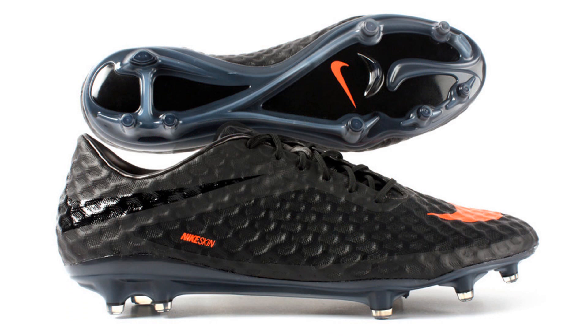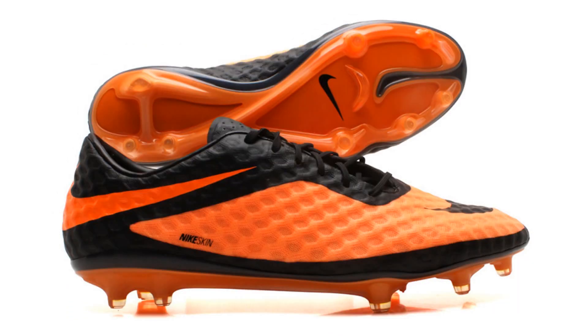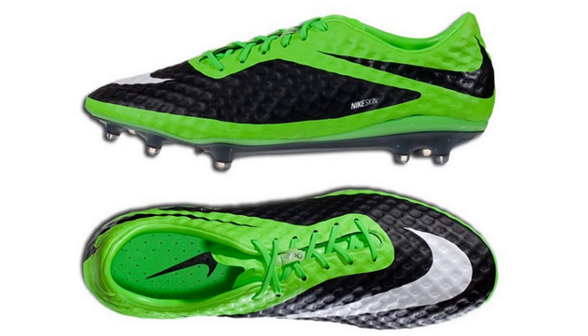The current Hypervenom Phantom is the Stealth edition. The original Black Bright Citrus and the Black Flash Lime editions may also be seen. The agility silo will be worn by the likes of Neymar and Wayne Rooney.